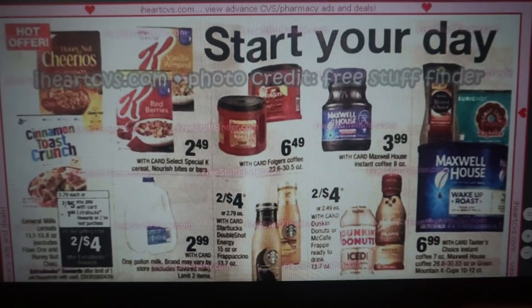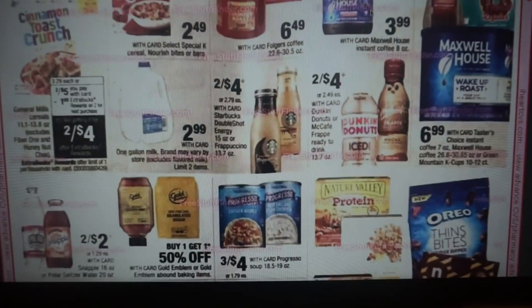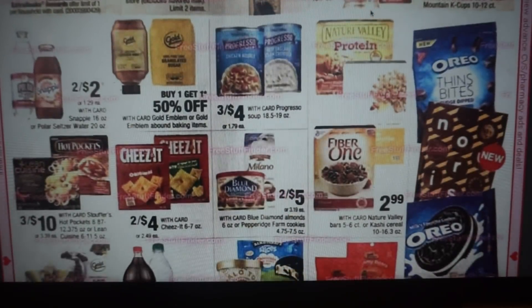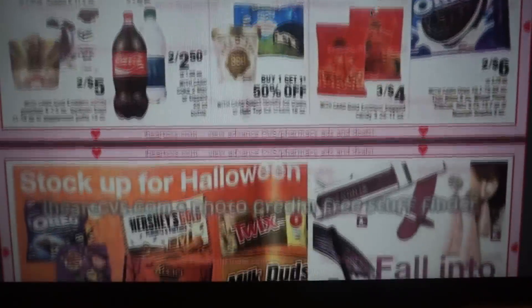Here are some breakfast and coffee deals. Cereals are two for $5 with a $1 ExtraBuck when you buy two. I think we have a $1 off two on General Mills, so you can get two boxes for $3 or $1.50 per box. You might need some food deals this week.